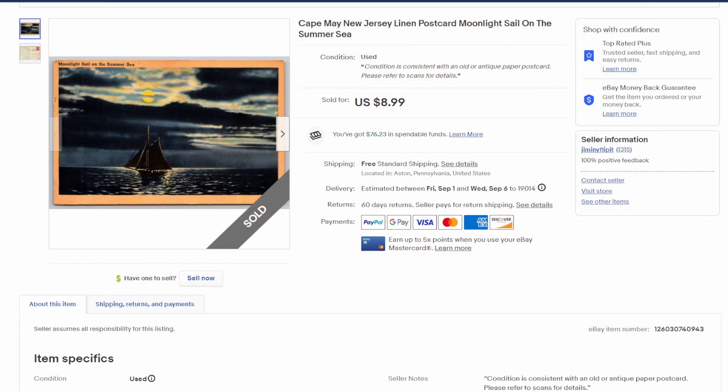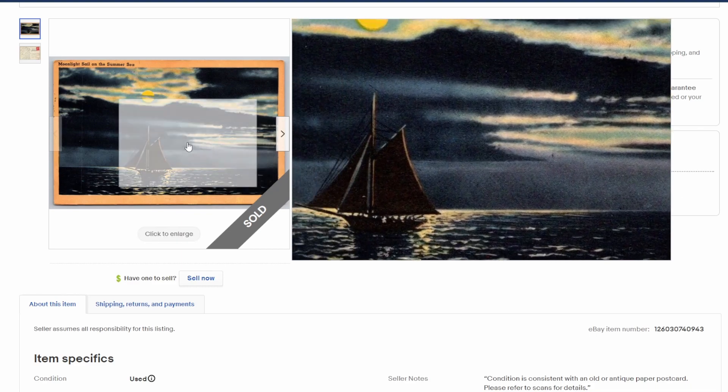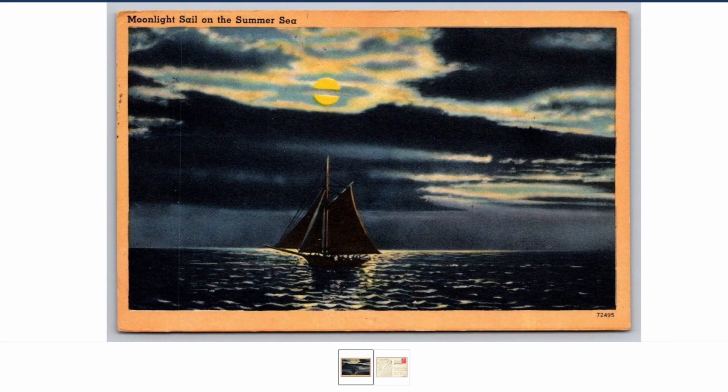Rounding out this video, this one I was shocked by the price — $9 on a kind of nondescript, very basic card. Maybe the moonlight or the sailboat sold it, but it's a sailboat image off of Cape May, New Jersey — a place I just played last night with my band, by the way. Beautiful town. This one was postmarked in the '50s, so relatively new in quotes — got $9 on it.